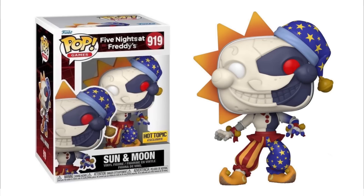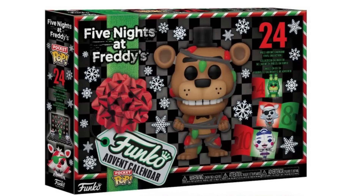Also, as a heads up — in my last news video we talked about the brand new Sun and Moon Hot Topic exclusive Funko Pop, and now they're popping up in stores. So you can go and get them at Hot Topic, FYE, or any store like that. You can now get the new Sun and Moon exclusive Funko Pop.